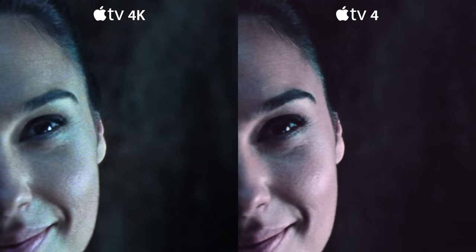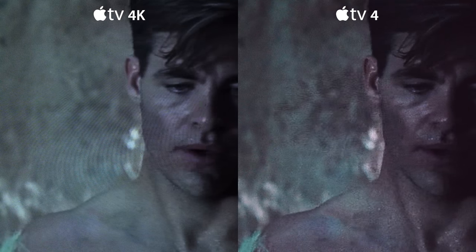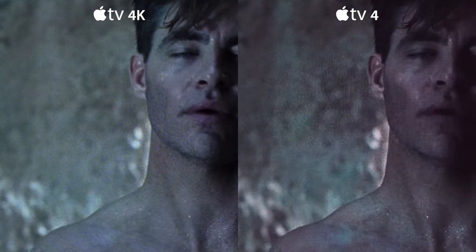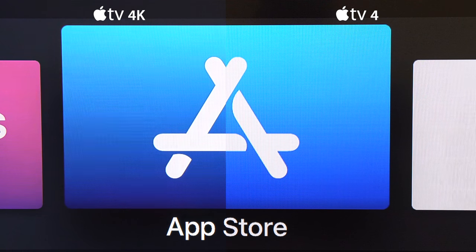After a couple of minutes you are ready to watch crystal clear HDR10 content on your TV. When we zoom in and film the screen like a pirated movie, the difference can be seen in the eyes of this gentleman. And of course the UI looks cleaner, as you'd expect.